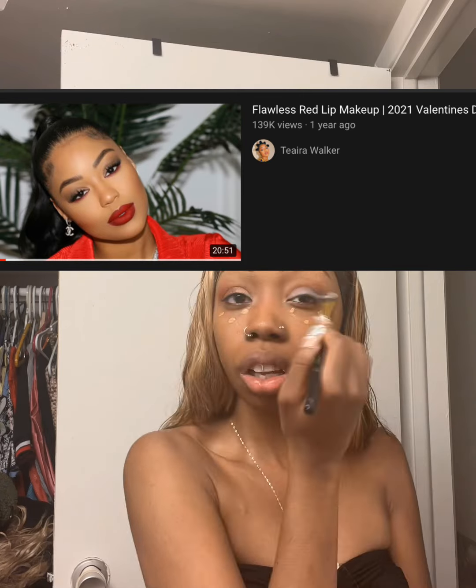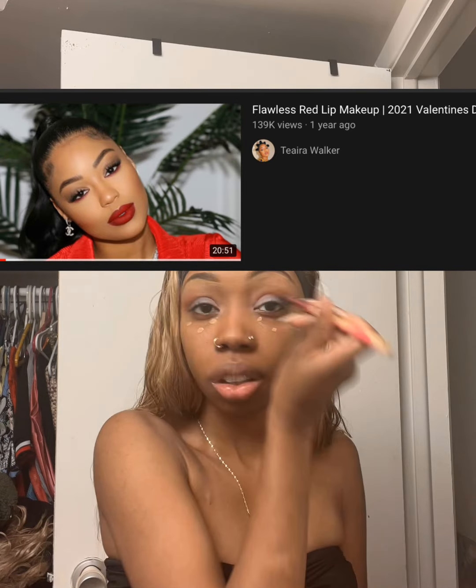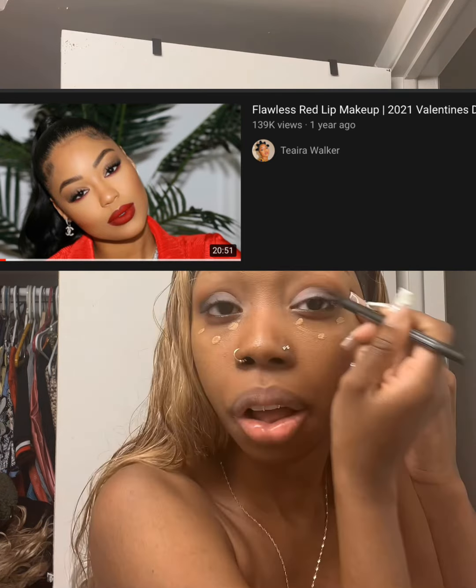Then I got this new Urban Decay eyeshadow primer because I used it for the first time in store and it worked really well, so I was excited about that. Then I went in with my Naked palette — I'm pretty sure it's called 'Heat.' I had a look I was going for already, though I was watching a tutorial right before and fell asleep and didn't finish it, so I ended up doing something completely different.